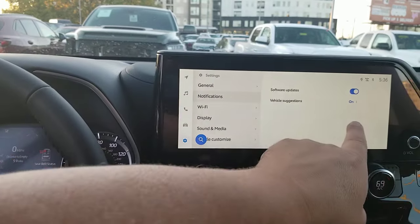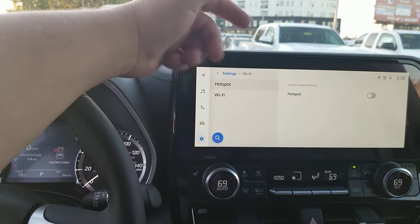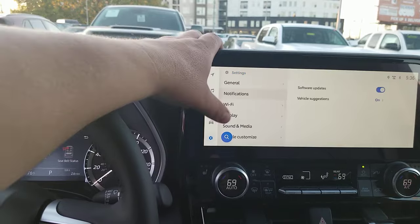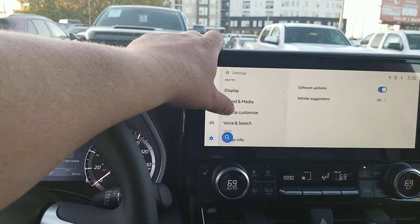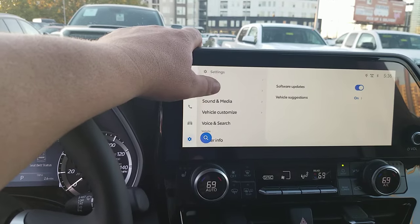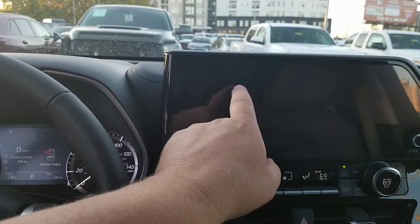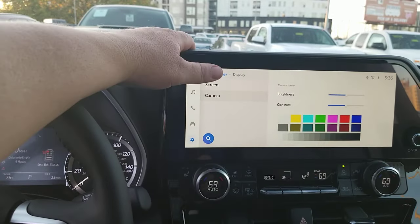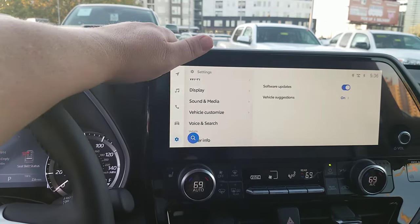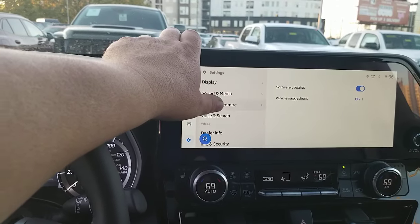In notifications, you can manage software updates and vehicle suggestions. For wi-fi, you can turn on your wi-fi hotspot — all of them have that with a free trial period as well. Under display, if you want to change how the display looks or adjust camera settings, you can change all of that very easily.